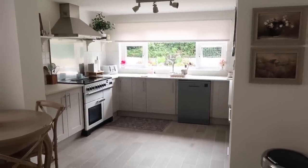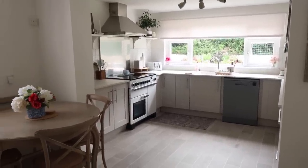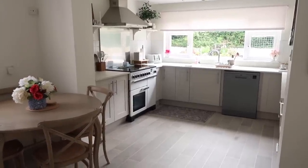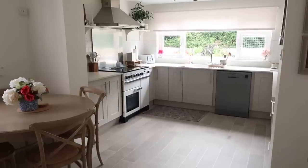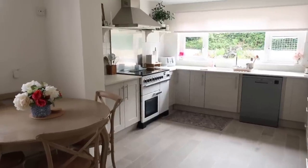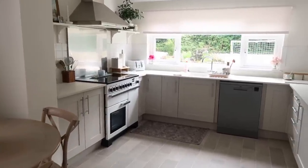But for now this is our kitchen — I hope you enjoyed this video. Thank you so much for watching, guys. Let me know if you'd like to see more videos like this, give this video a big thumbs up, and please hit that subscribe button. I will see you all in my next video. Bye, guys!